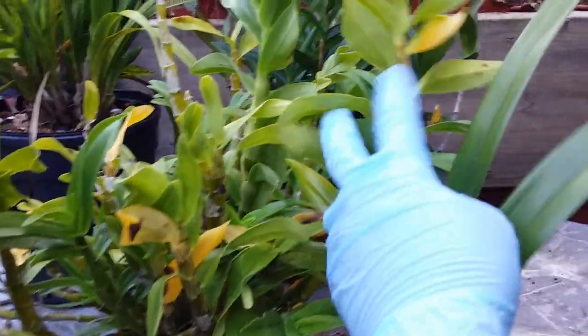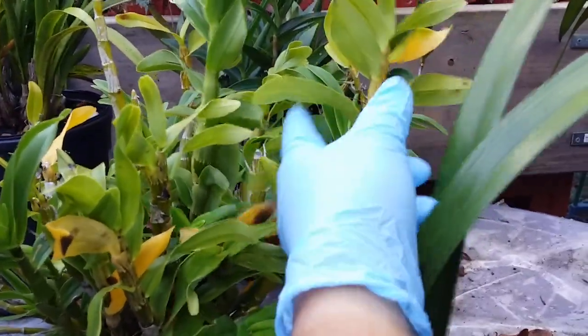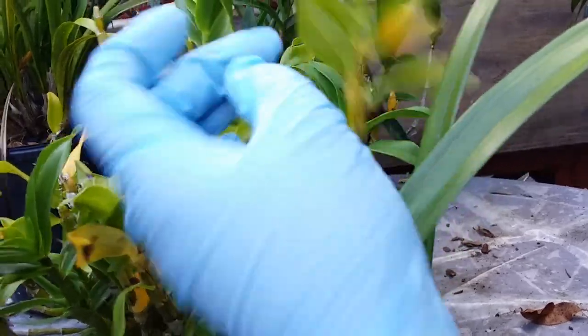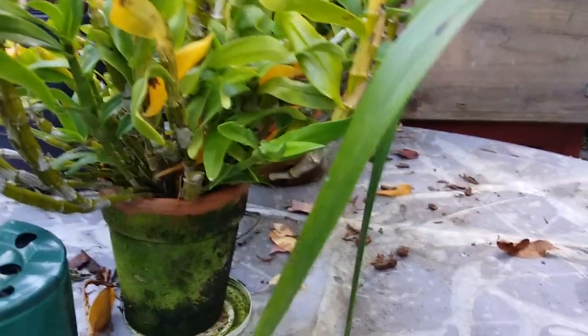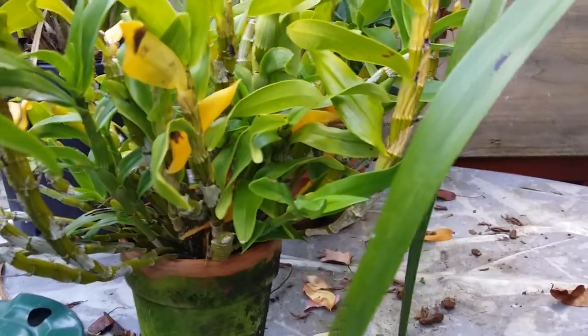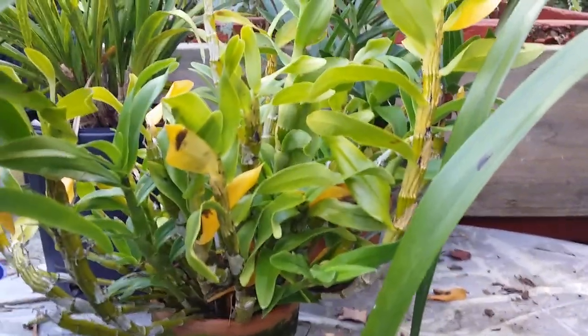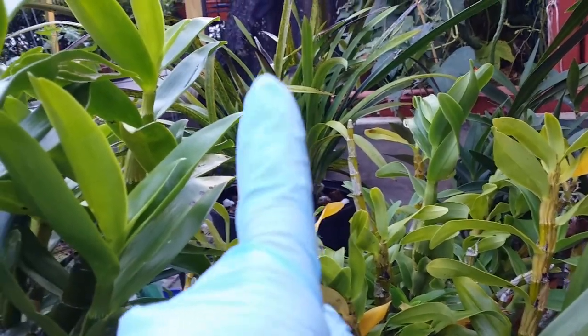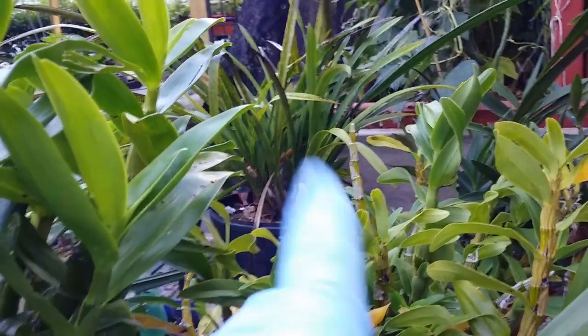It has a lot of new growth. This one used to be getting sick from mealybugs but I think it's clean now — hoping they didn't come back. I've transplanted the cymbidium 'SQ' right there.